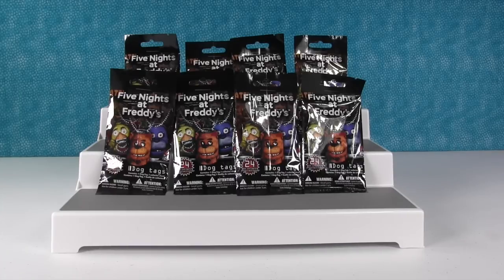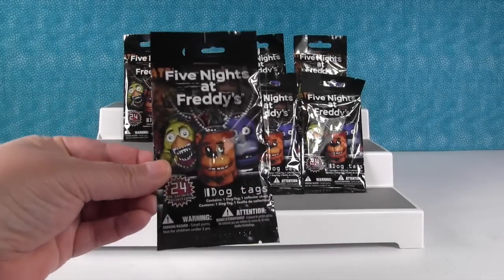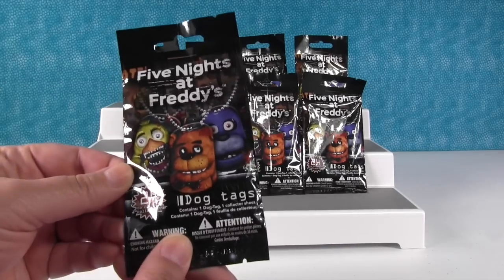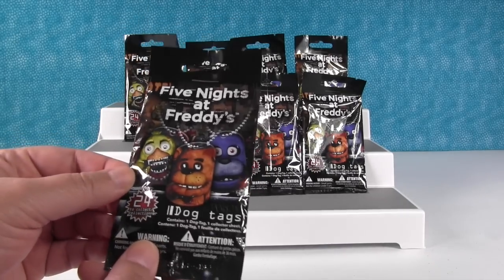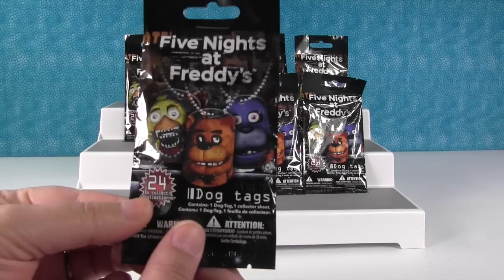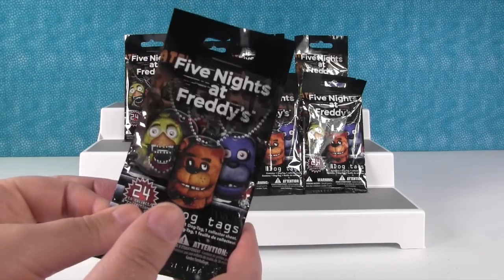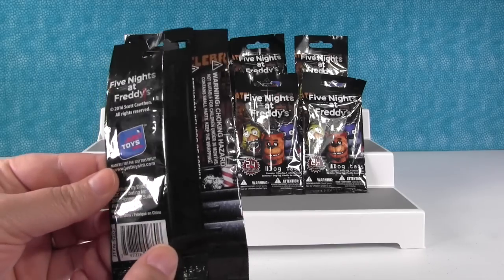Hey everyone, it's Shannon and Paul and we're back with more Five Nights at Freddy's stuff because you guys said you love Five Nights at Freddy's so we decided to pick up more for you. So today we are opening dog tags and there are 24 to collect. If you guys like this video leave it a thumbs up to let us know and we can go get more of these dog tags to open.